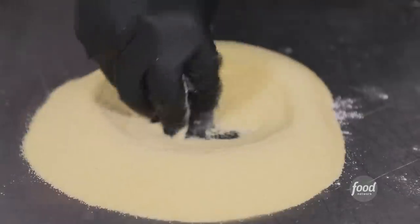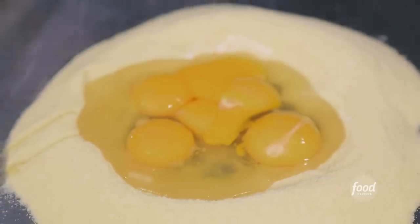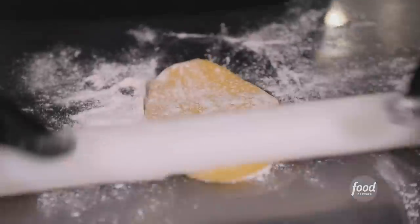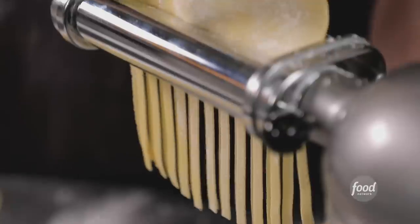You're gonna get us both kicked out of Cleveland! We'll get into making the pasta: all-purpose flour, semolina flour, eggs and egg yolks, salt — traditional pasta. We're hand-mixing the dough, letting it rest for about 30 minutes, and then we'll start sheeting it. We're gonna end with fettuccine.